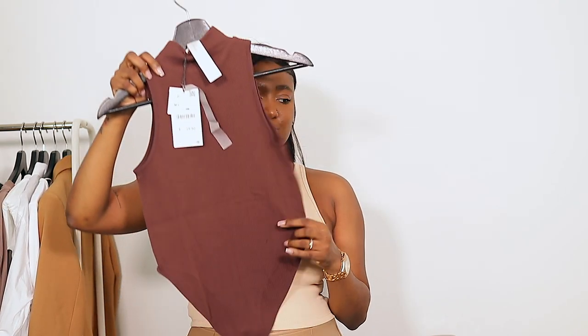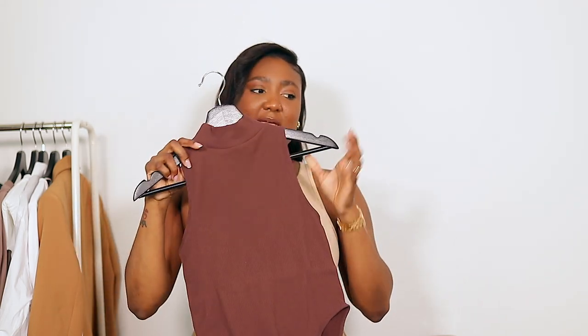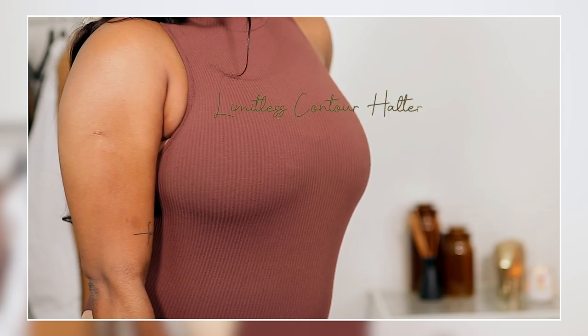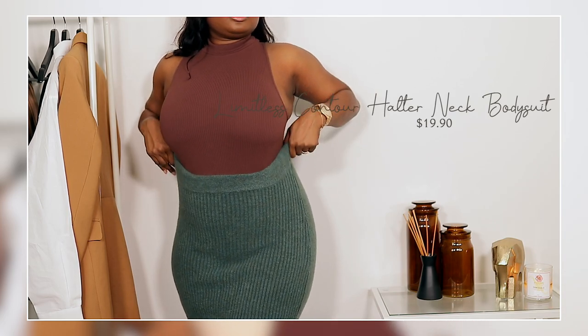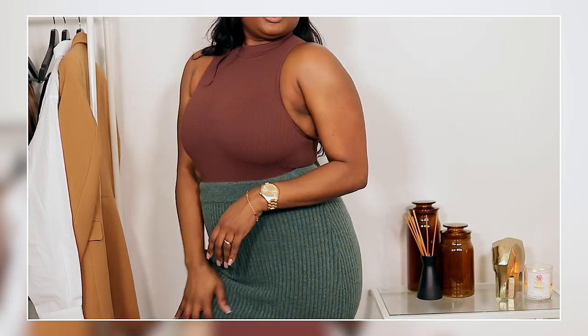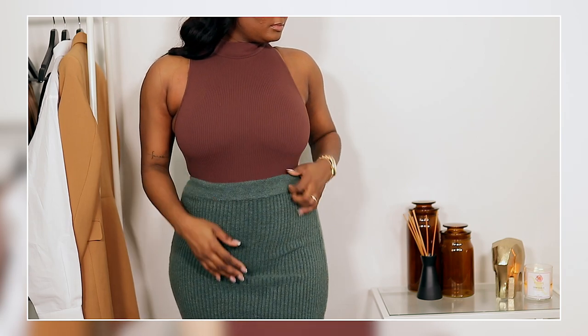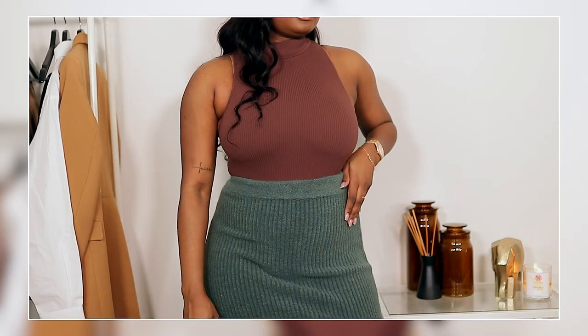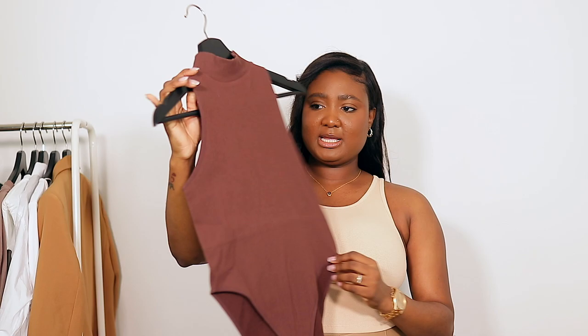The next thing I want to talk about is this beautiful chocolate brown bodysuit. This color has been everywhere — look at it on my skin tone! I remember my mom used to wear brown shirts with black jeans and I fell in love with this color on her. I've always been a fan of this brown shade. This was $19.90 and it's from their Limitless Contour collection — very stretchy.